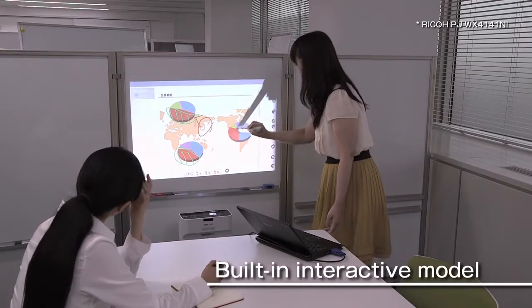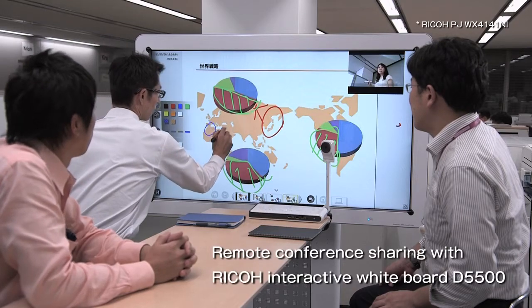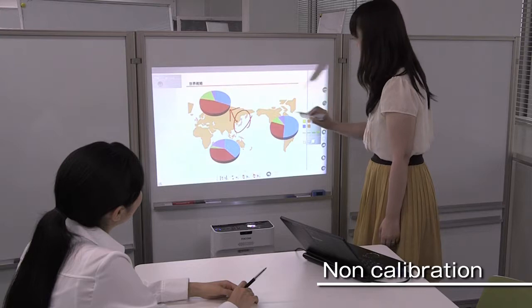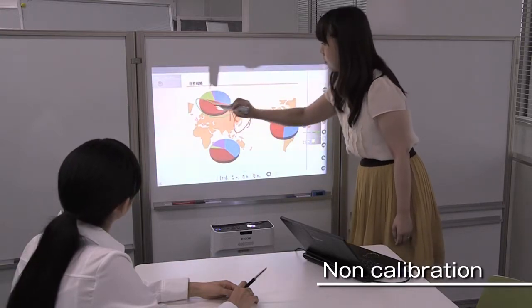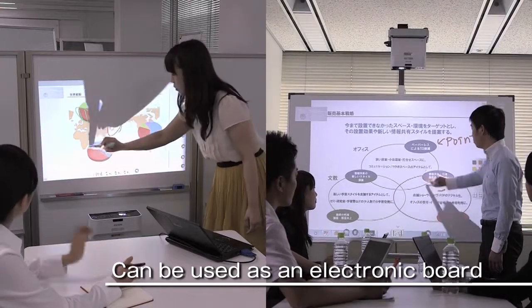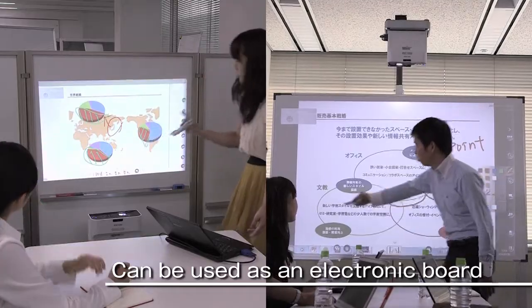With the interactive model projectors, information written on the projected image can be shared. It is not necessary to set the system up in advance, as it is calibrated, and you can make notations on the projected image. If a flat white wall or a whiteboard are available, you can use this system anywhere as an electronic board.